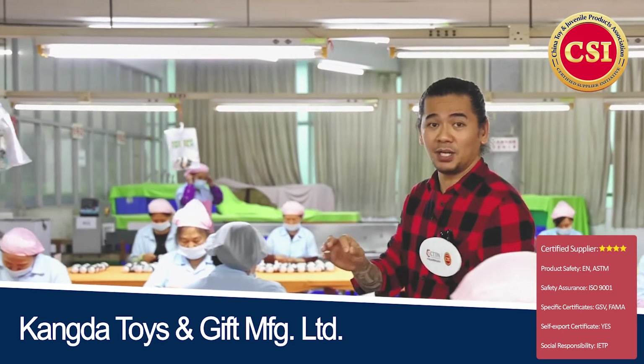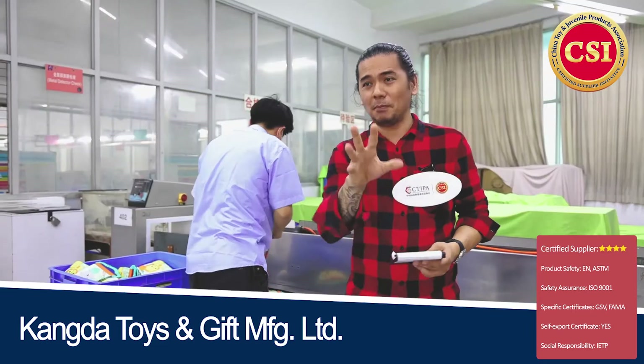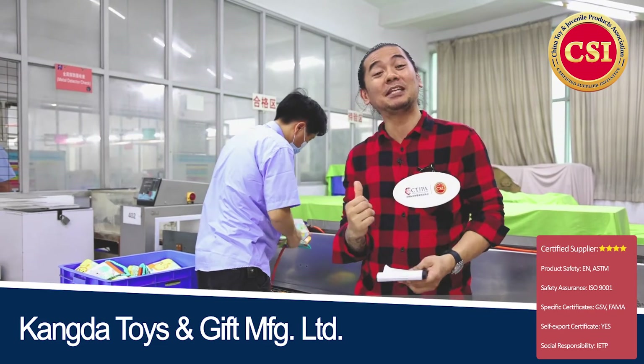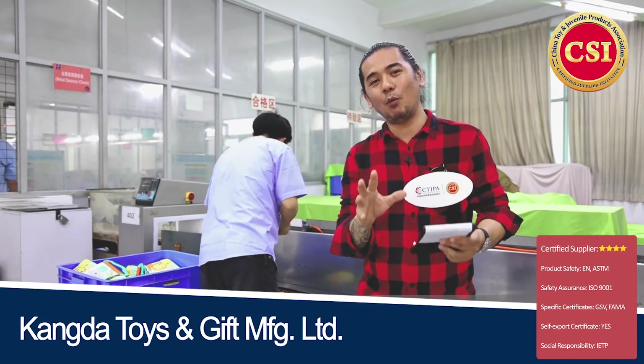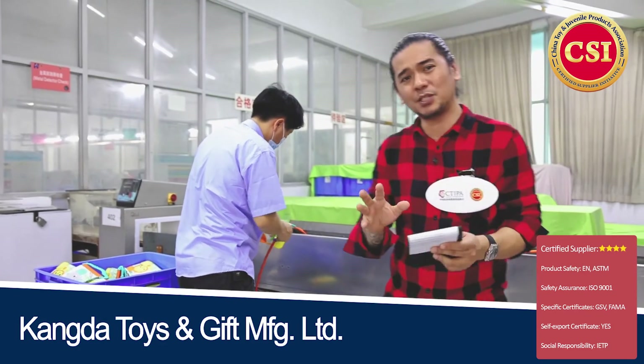This is where they finally check each and every one of the products to ensure that each product is safe and of good quality. They also have a metal detector, and even before one of these products enters the metal detector, they make sure they blow air to ensure it's free from dust or any debris left behind during production.